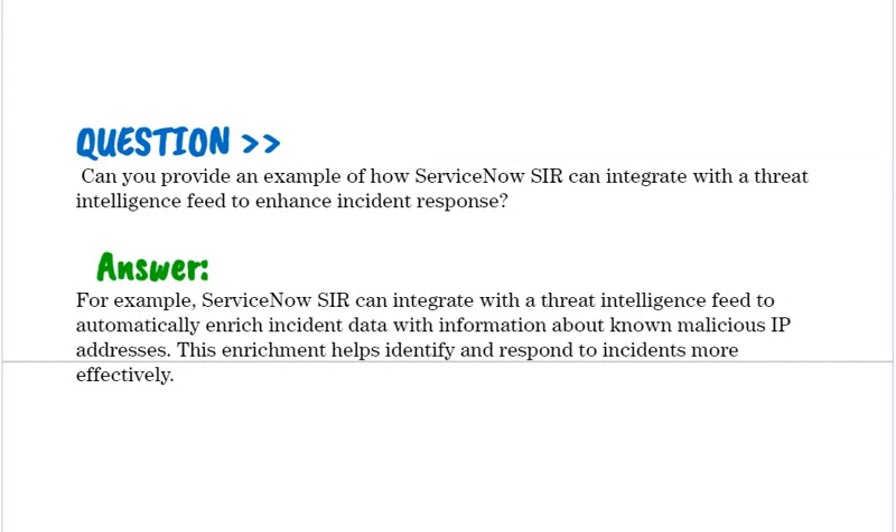Can you provide an example of how ServiceNow SIR can integrate with a threat intelligence feed to enhance incident response? For example, ServiceNow SIR can integrate with a threat intelligence feed to automatically enrich incident data with information about known malicious IP addresses. This enrichment helps identify and respond to incidents more effectively.